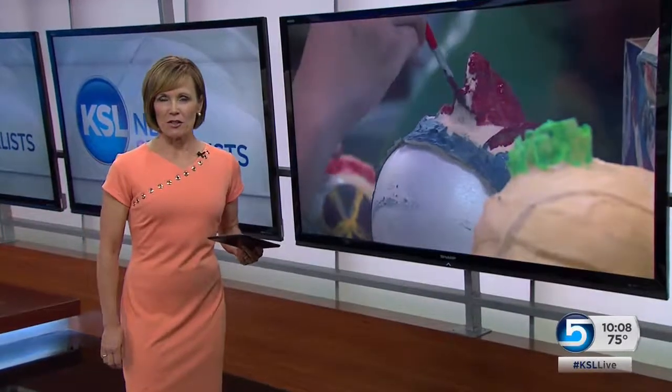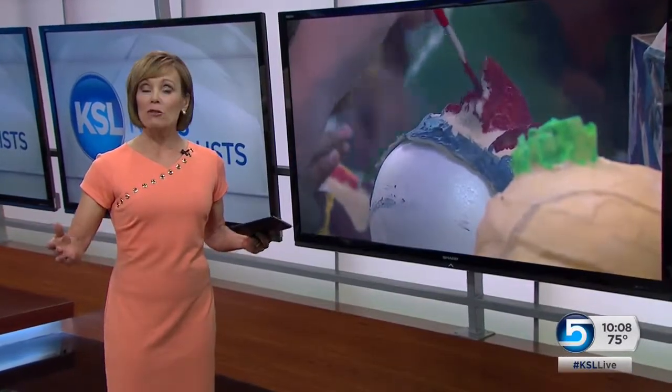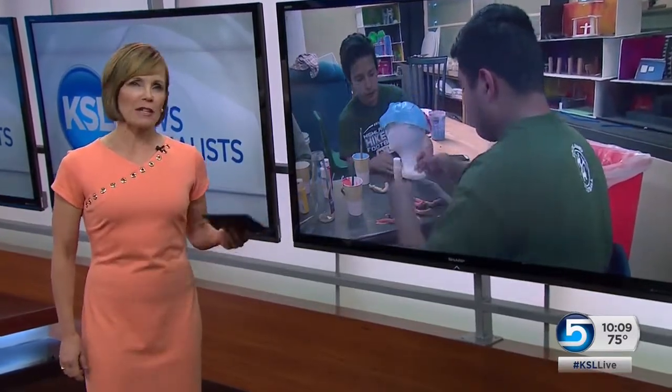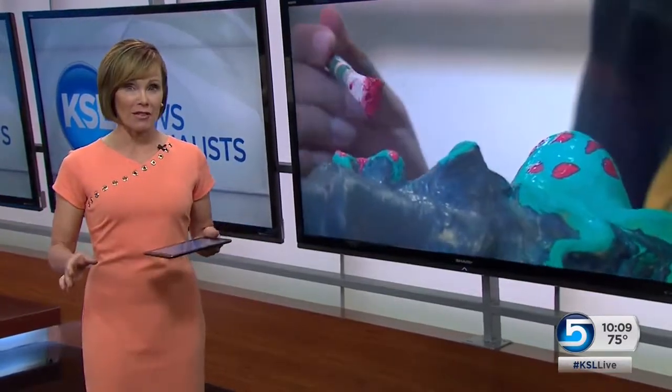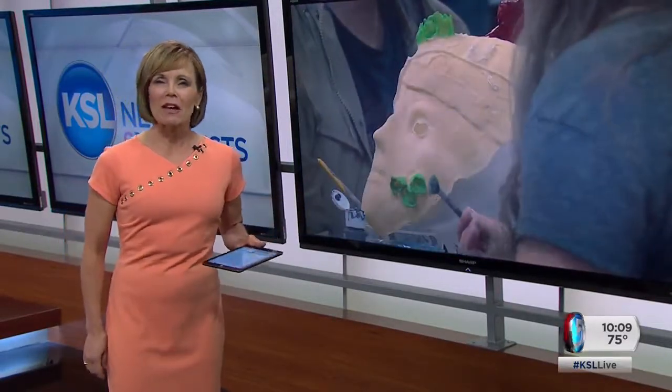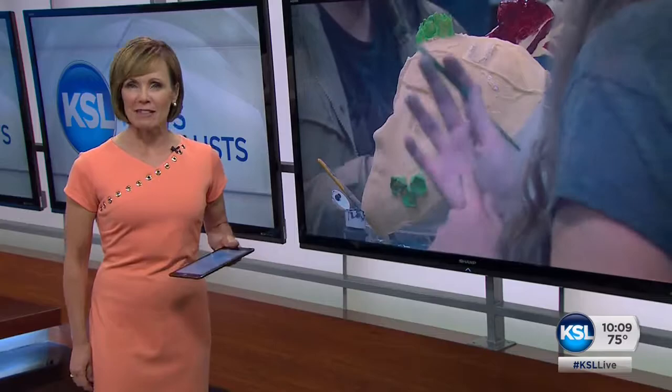Students at Highland Junior High in Ogden are taking their artistic talents to a new level with a unique competition today. Instead of watercolors and canvases, they're using prosthetics and real-life models. News specialist Ashley Moser explains the event was inspired by a reality show.